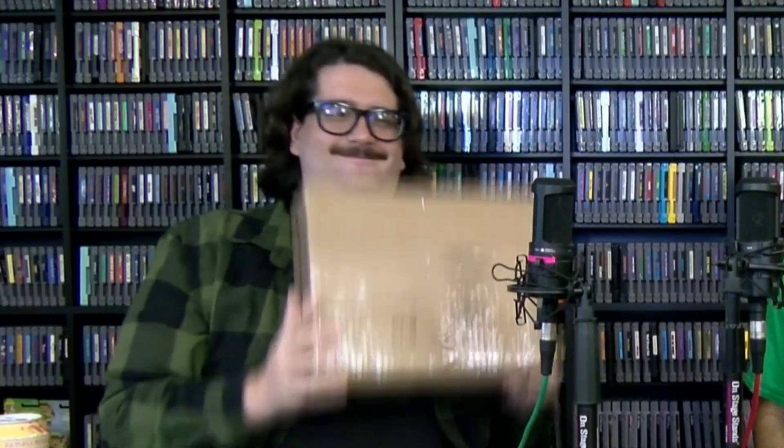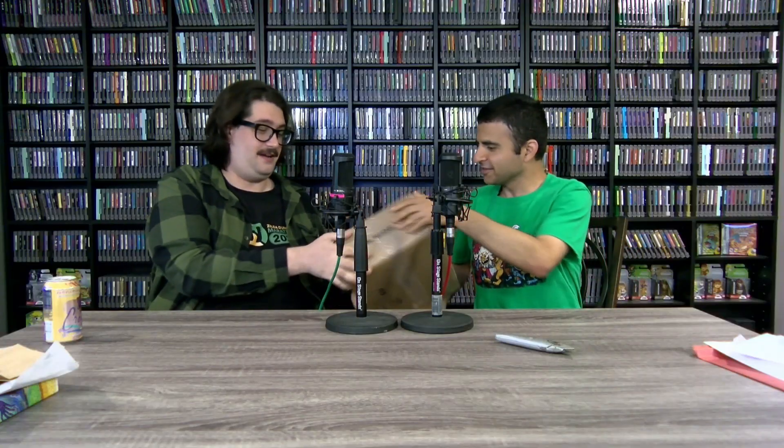David did an excellent job with the packaging — it's packed so tightly there's no noise when you shake it. There's either a lot of bubble wrap or something heavy inside. It's kind of like Christmas morning when there's no movement in the box.